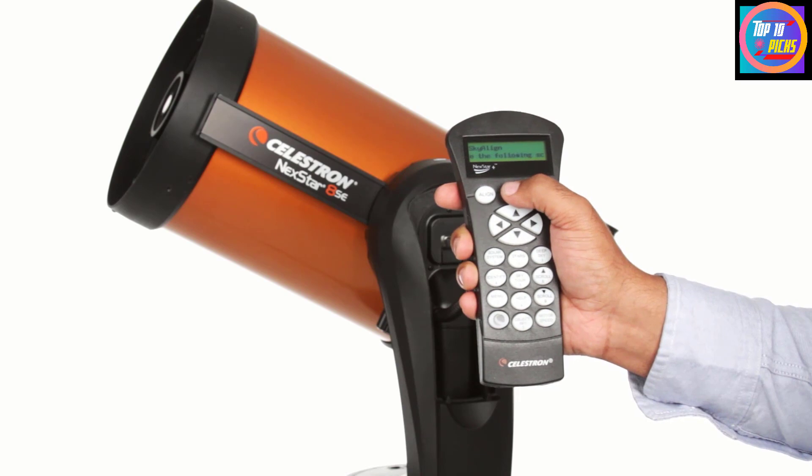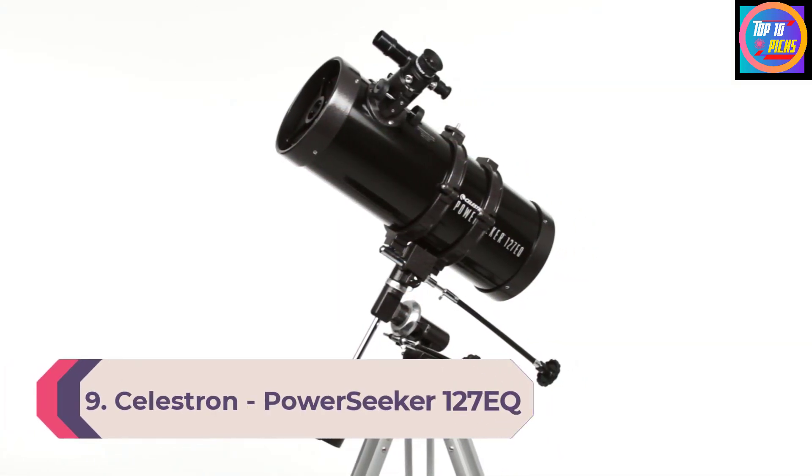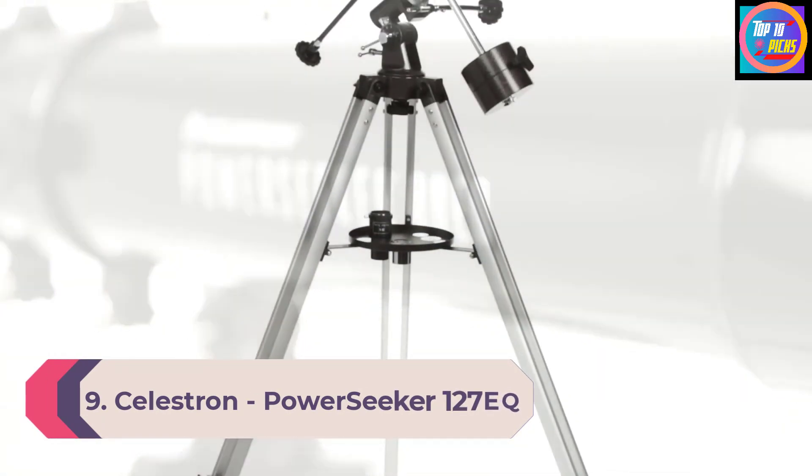The NexStar 6SE combines advanced features and excellent optics in one easy-to-use system. It's the perfect choice for your first serious telescope, offering striking views at an economical price. We recommend a load of no more than 10 pounds at 2.3 inches away from the 6-inch Schmidt corrector.